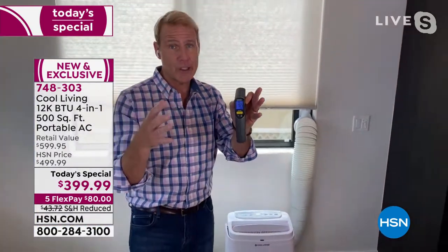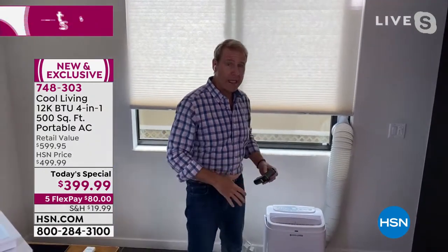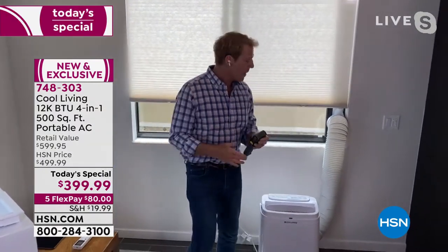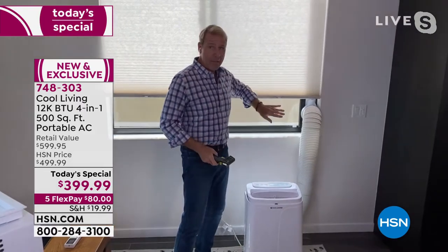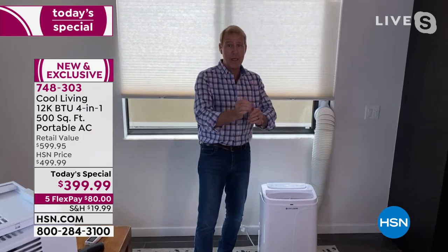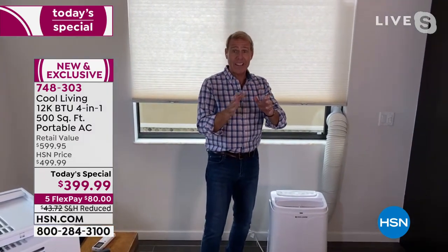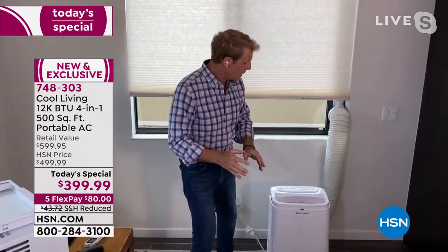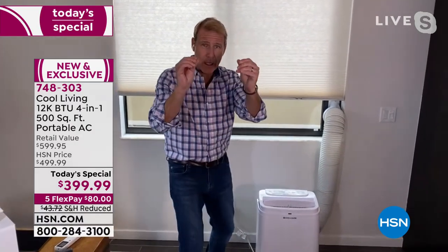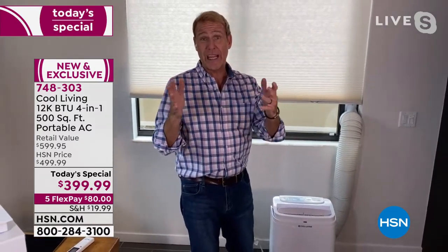This is an AC, a dehumidifier, a fan, and a heater. That dehumidifier is atypical because what it does is take the moisture in tiny little droplets and send it out the window — that means there's no big bucket to empty on an hourly or daily basis. The fan is super powerful, like a sports car — one, two, and three speeds. When you put it on three, you can blow balloons across this entire room.